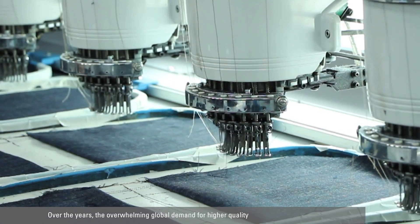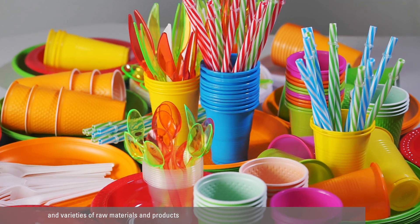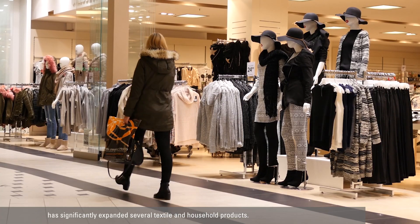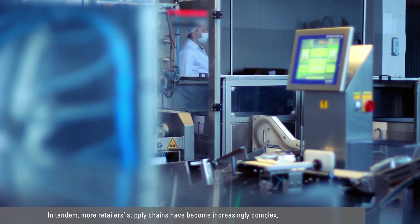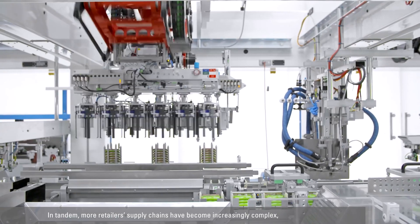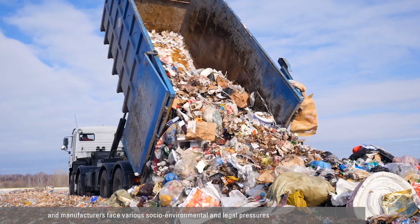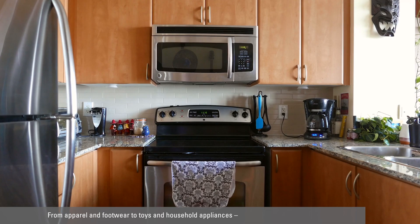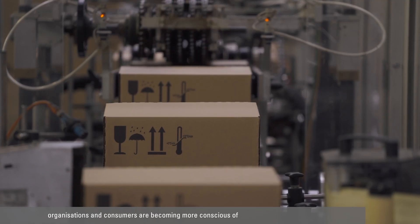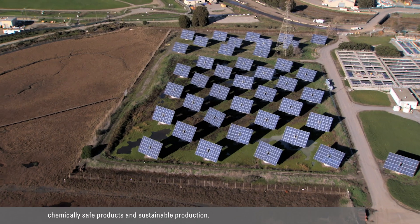Over the years, the overwhelming global demand for higher quality and varieties of raw materials and products has significantly expanded several textile and household products. In tandem, more retailers' supply chains have become increasingly complex, and manufacturers face various socio-environmental and legal pressures that require them to keep their processes up to date. From apparel and footwear to toys and household appliances, organisations and consumers are becoming more conscious of chemically safe products and sustainable production.